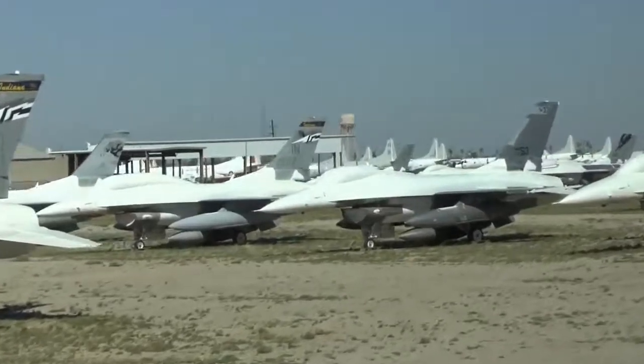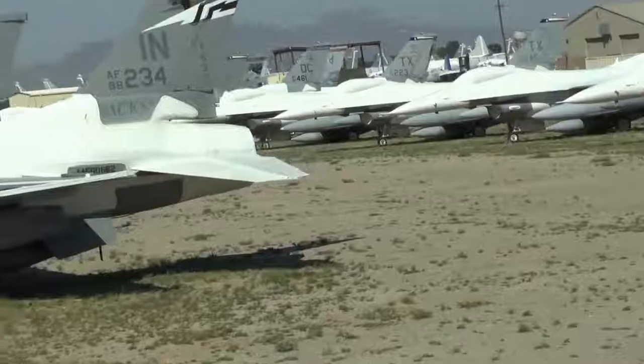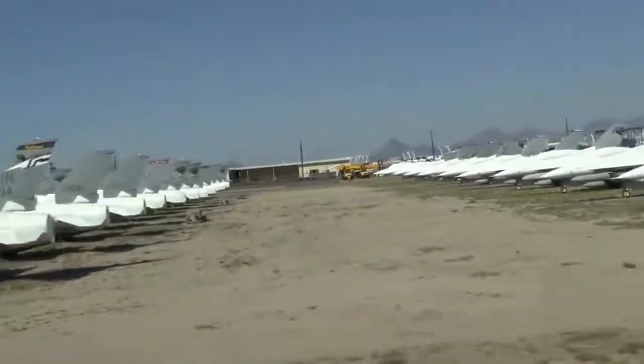These are the same F-16s. In a few years they're all going to be shot at — I'm going to tell you about that in just a moment.